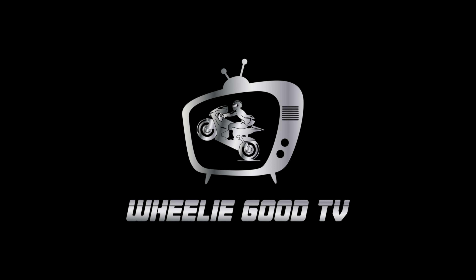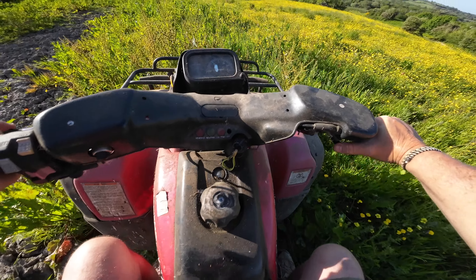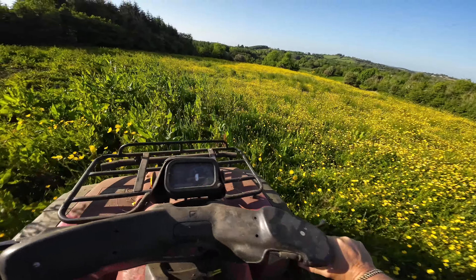Well, this is a vlog with a bit of a difference, folks. I'm going off on a trip down memory lane on Big Red Buzz. Hop on board and I shall explain all. See if I can remember how to put it into first gear — and I can — and we're off.